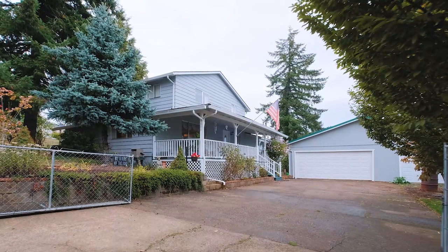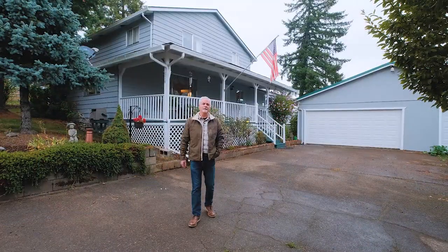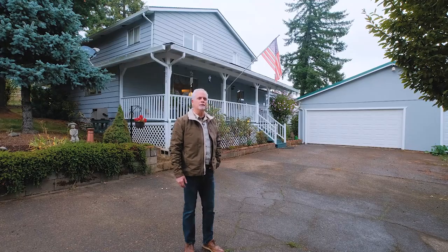Hi, Rob Foss here with Coldwell Banker Valley Brokers. I'm out in Falls City, Oregon today, and I'm gonna show you a really nice house.